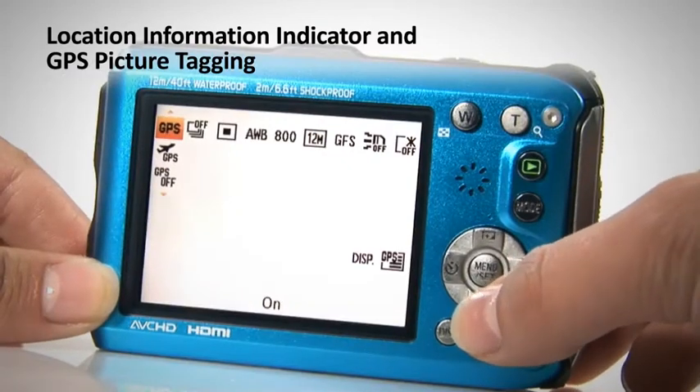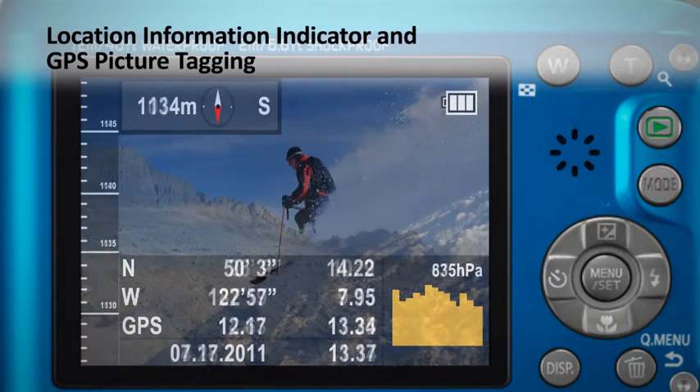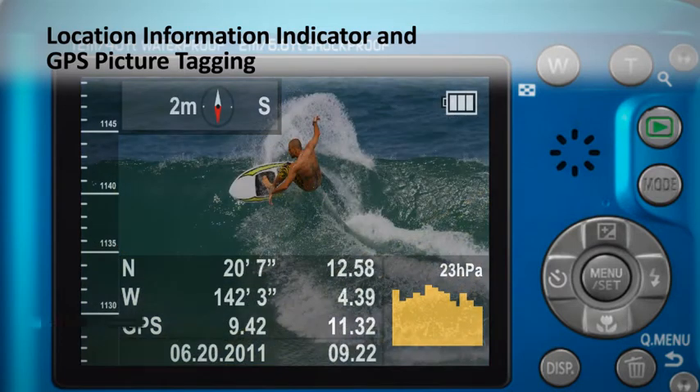GPS picture tagging means you'll never forget those precious memories. Take your camera diving, mountain climbing, skiing or surfing. The list is endless.